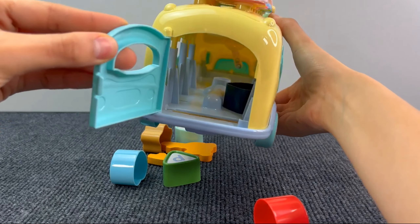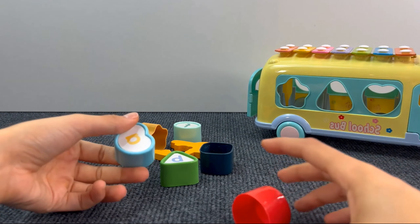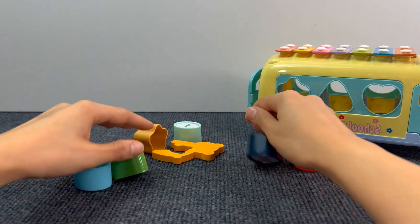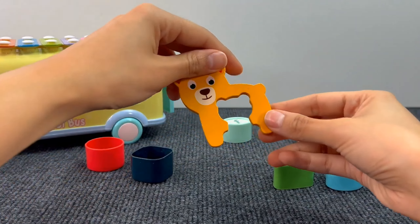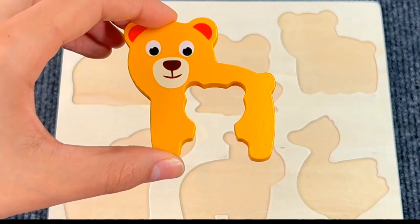Hmm, something is stuck! Here we go! Let's see if we found something! Oh yes! This is our first puzzle piece! And it's a bear! Let's put the bear on the puzzle board!